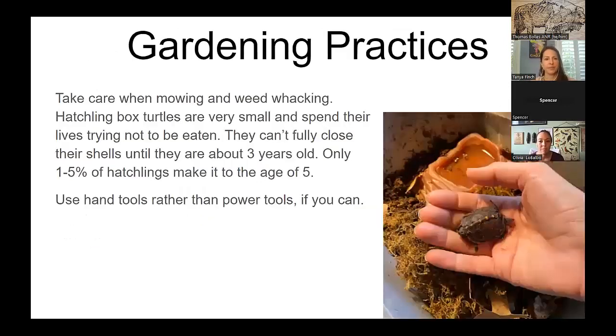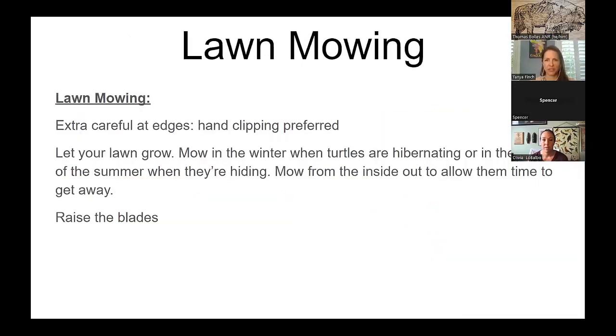Take care when mowing and weed whacking. Baby turtles are very small and spend their lives in the leaf litter along edges where they can hide quickly. Use hand tools if you can — with power tools you might accidentally hit a turtle before you realize it. They are repairable, but it's safer to use hand tools like a rake. And you get a workout without paying for a gym membership.